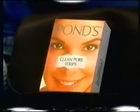You know, I've heard of these strips. I've been dying to try them. They clean up your blackheads. Oh, they're from Pond's.